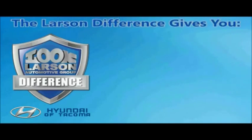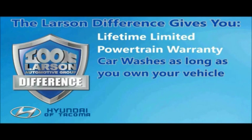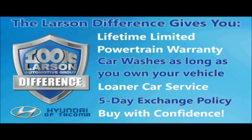You can always buy with confidence knowing you will be backed by a limited lifetime powertrain warranty, free car washes for life, free loaners, and a five-day vehicle exchange policy. Live, give the Larson difference.